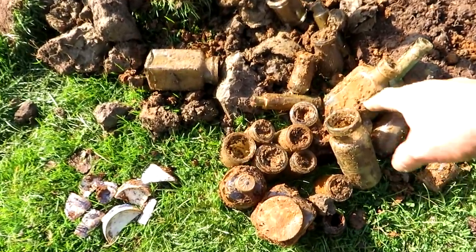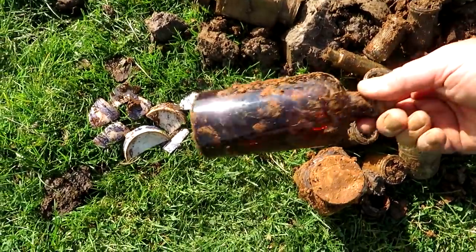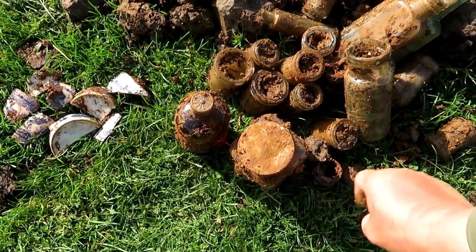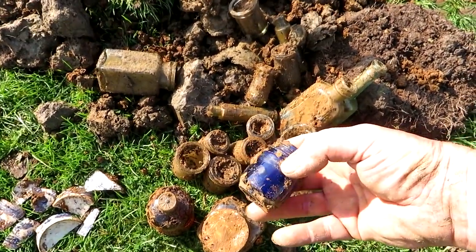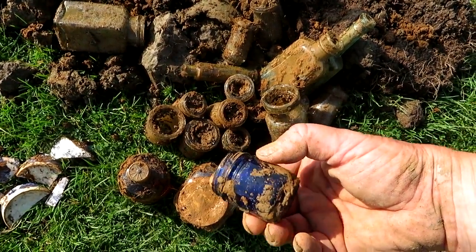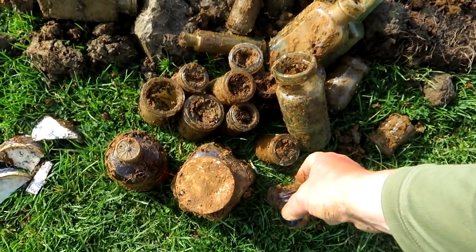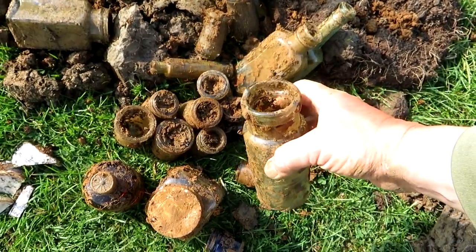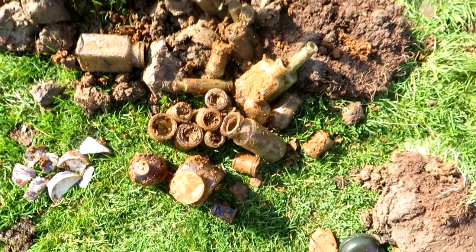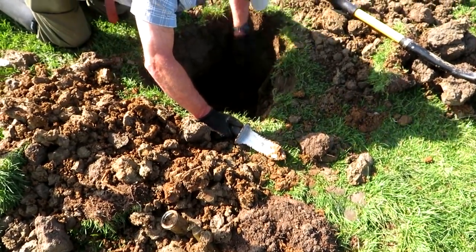We've got mostly plain, a lot of fish paste bottles. This one's got something in it, there's one with a lid here, there might be something written on this lid and we've even got a bit of Bristol Blue. It's got a bit of a screw thread on it so it's not that old, but it's mixed in with bottles that haven't got a screw thread, so we're probably going to go right down to the super deep layer and find some really epic bottles.